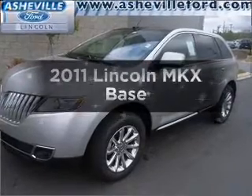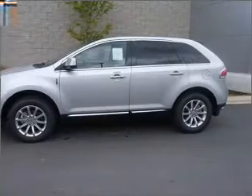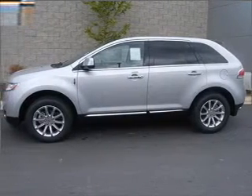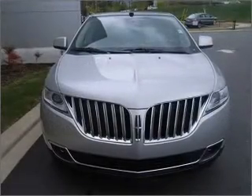Get noticed in this 2011 Lincoln MKX. If you're looking for a first-rate auto, this one could be yours today. With a reliable six-cylinder engine that responds smoothly to its six-speed automatic transmission.